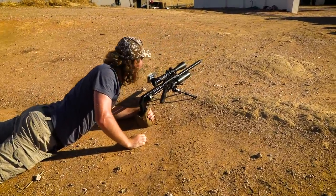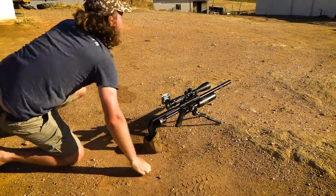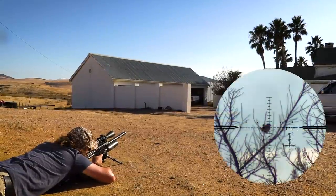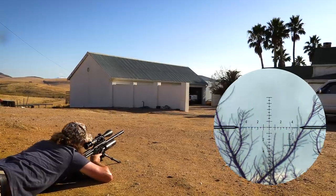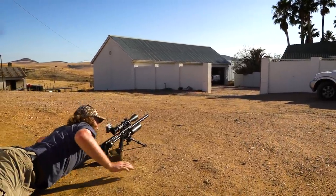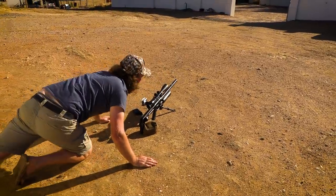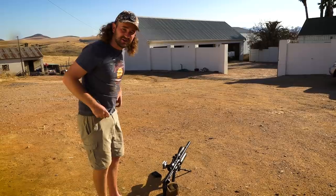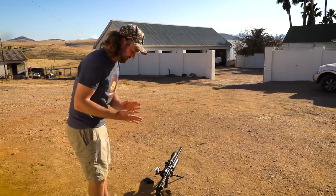Do another one there? Yeah, to the right. I think I just nicked him. You don't need to get much of a sparrow with a 45-foot-pound gun to put it down nicely. Happy with that.